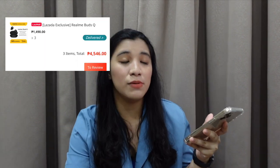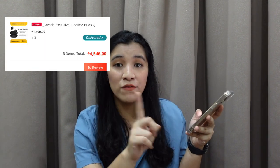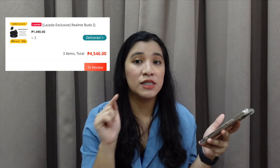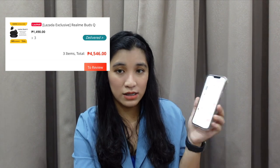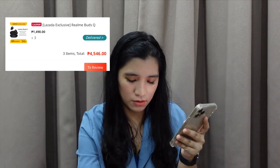Oh my god, girl. Kailangan mo na mag-isip. Mag-isip-isip ka na. Mag-reflect ka na sa buhay mo, girl. Okay, ituloy natin to. Next one is the Realme Buds Q na pinamigay din natin — 1,190 each times 3, so that's 4,546 in total kasi may shipping pa yata.